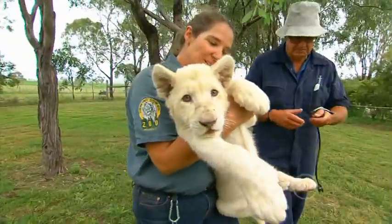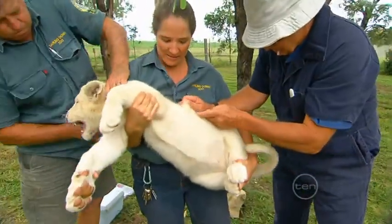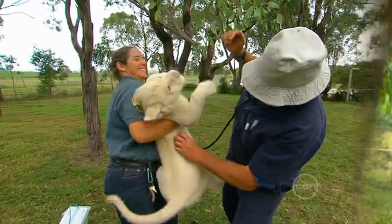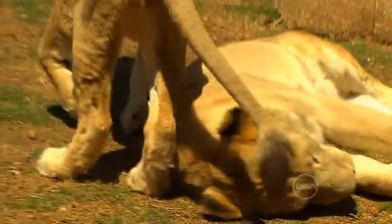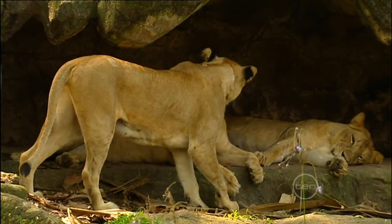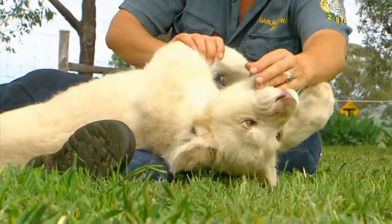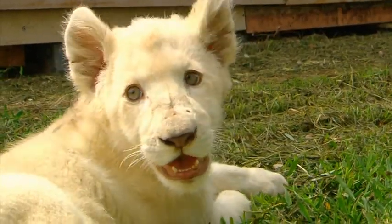Our job is to make sure he gains enough weight, gets his regular health checks and enough exercise. The vet comes by to give Kwanzaa his vaccination and does a general health check. Lions are very social animals, and in the wild they live with their extended family called a Pride. We spend lots of time with Kwanzaa and are his surrogate family, or Pride, until he is old enough to take care of himself and then live with the other lions.